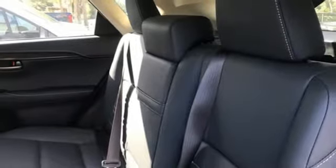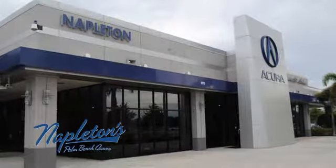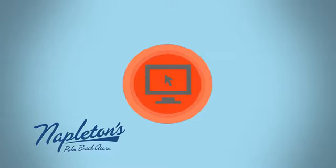You'll never know till you try. Test drive it today. It's easy to see why Napleton's Palm Beach Acura is your trusted source for Acura vehicles. Call, click, or stop in today.